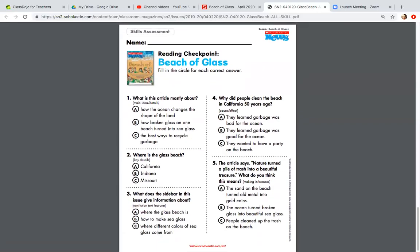Now I'm going to move to the Reading Checkpoint: Beach of Glass. If you're writing this on notebook paper, all you need to do is number your paper one through five and write A, B, or C. Number one: What is this article mostly about? Is it A, how the ocean changes the shape of the land; B, how broken glass on one beach turned into sea glass; or C, the best ways to recycle garbage?